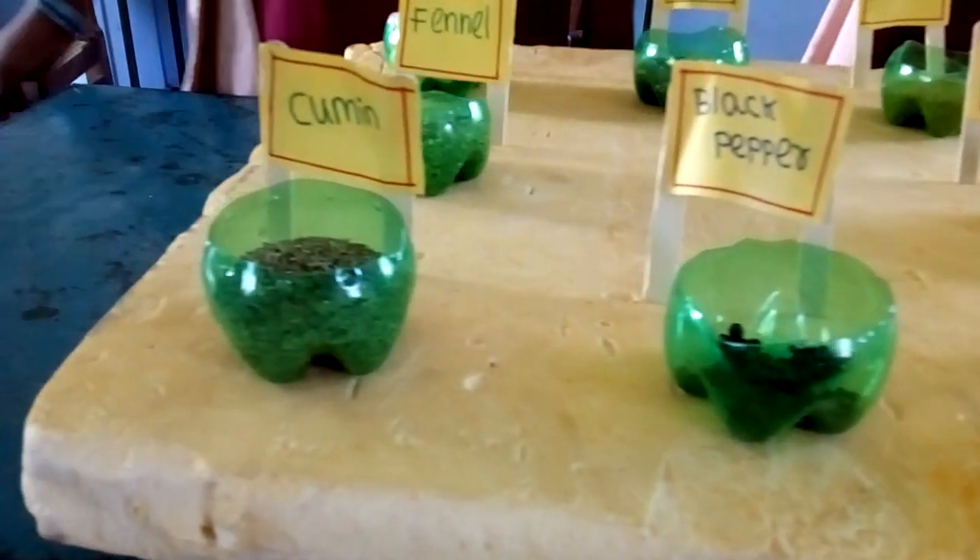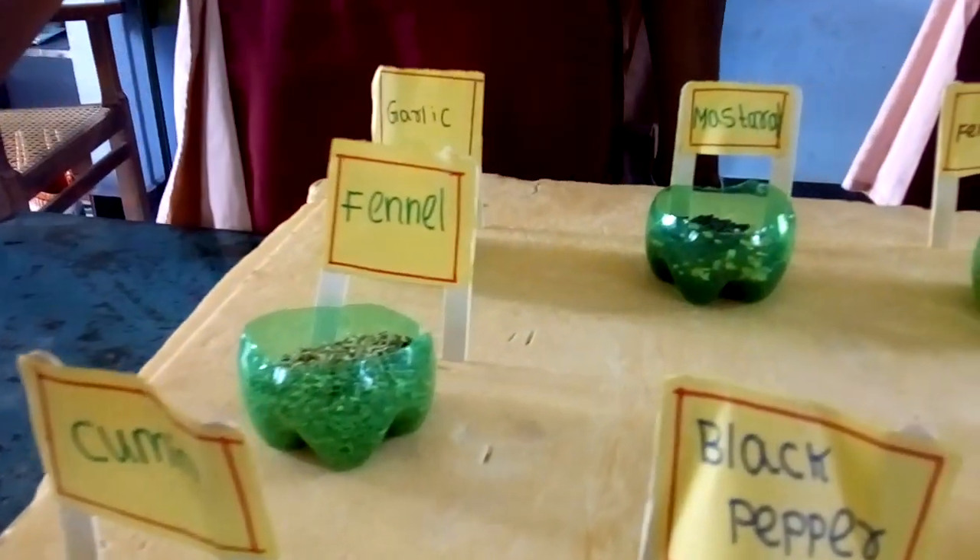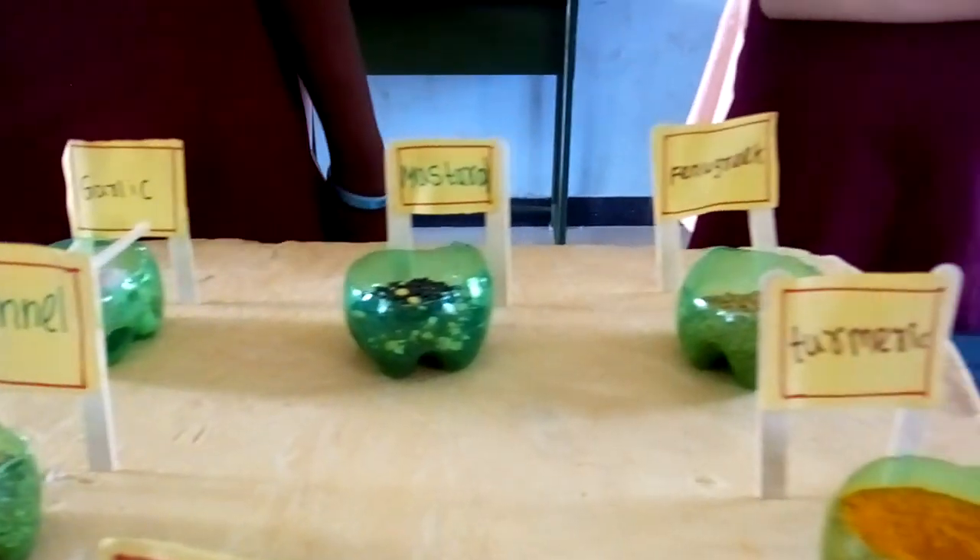Black pepper. It is known as black gold. It grows well in Kerala. It has medicinal value too.